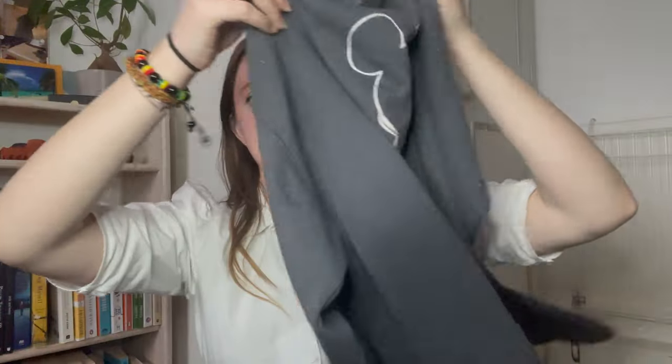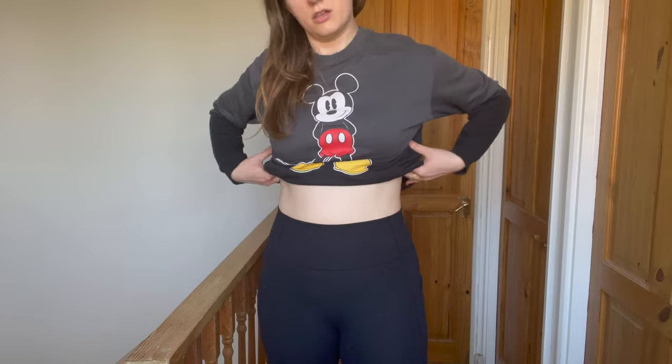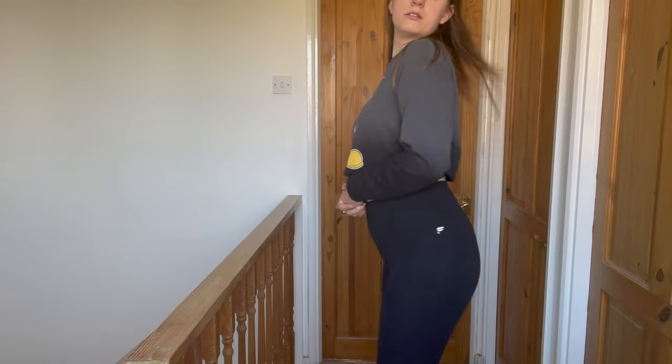The next one is another find by my boyfriend — this very cute Mickey Mouse jumper. I'm obsessed with it. This is the front and this is the back. It's slightly small on me as it's a size small, but I'm planning to either cut it to make it cropped or roll it up and tuck it. I'll also wear it at home or to the gym. I've never had anything with Mickey Mouse on it, so this feels very special.